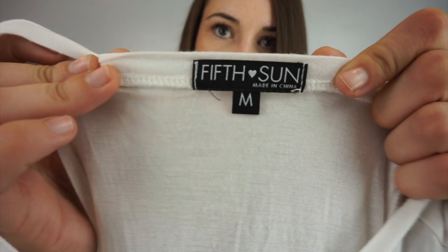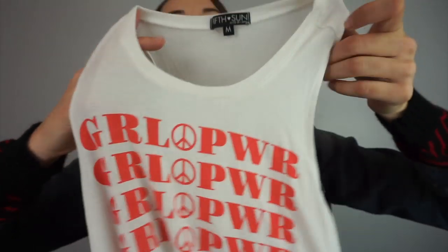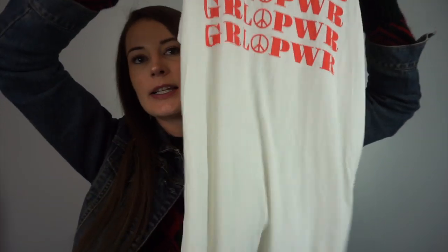I originally got this one for myself but I think I'm just going to sell it. I don't know what brand — 5th Sun, size medium — but it says 'Girl Power' on it. It's a tank top with long armpit holes.